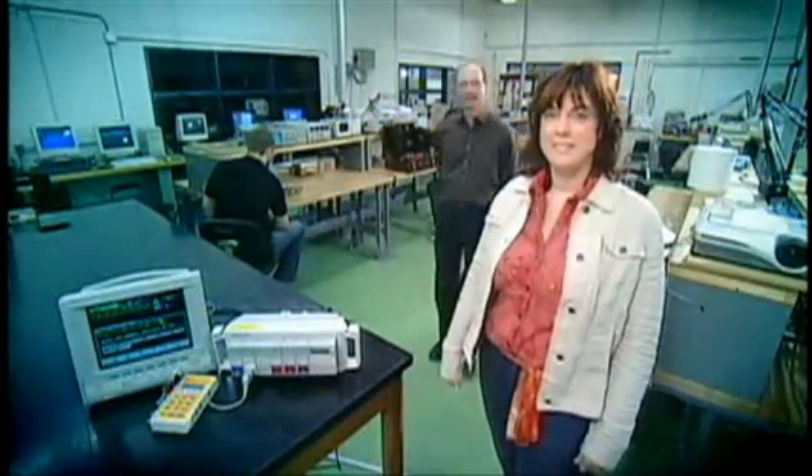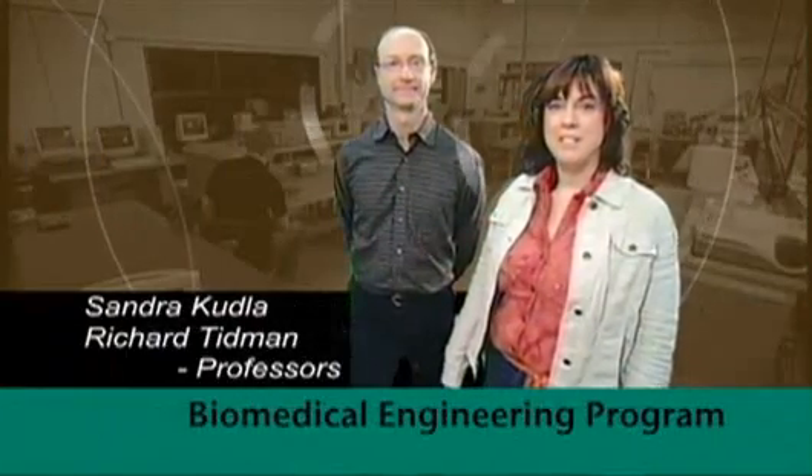Hi, I'm Sandra Kadla. Hi, I'm Rick Tidman. We're professors in the biomedical engineering program at Durham College. Biomedical engineering technology helps prepare students to work in a healthcare environment using technical medical equipment and integrating within a healthcare team.